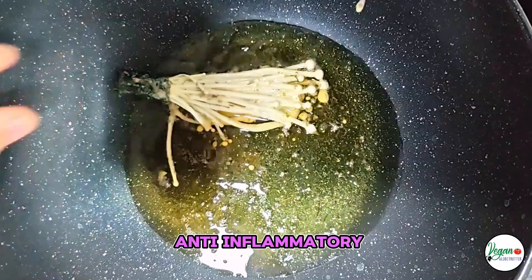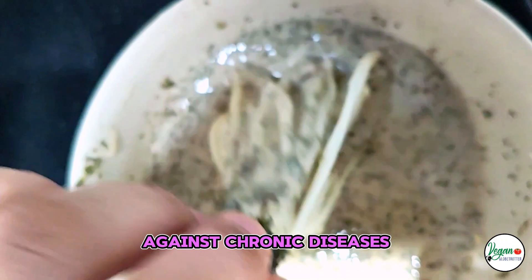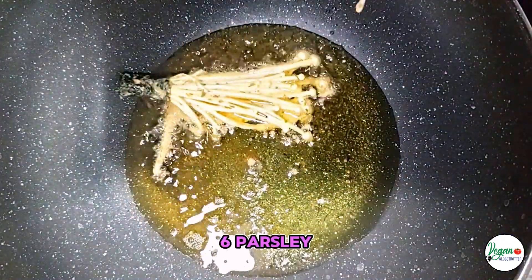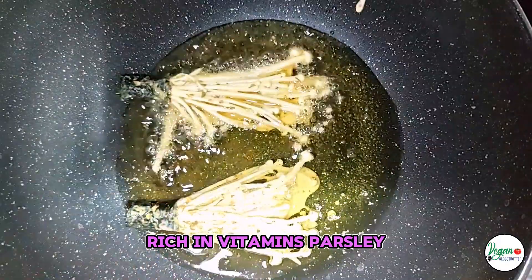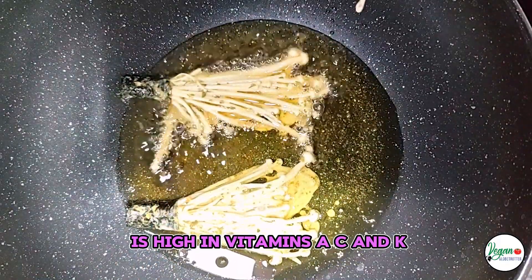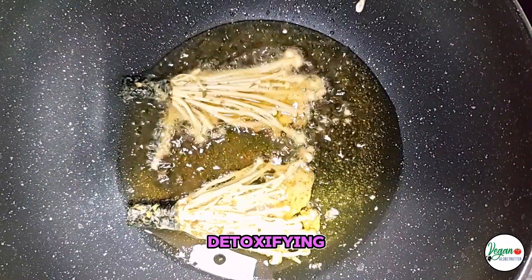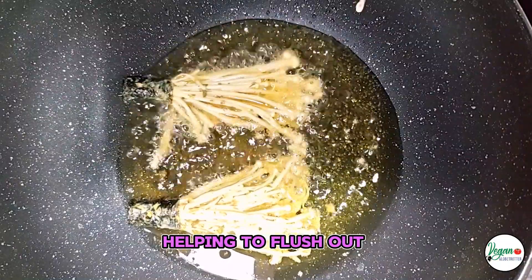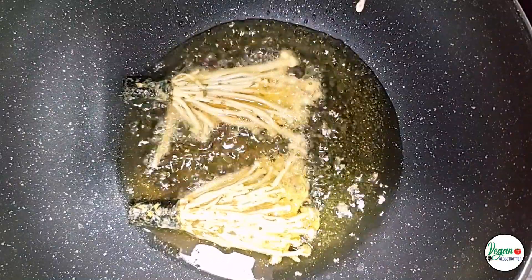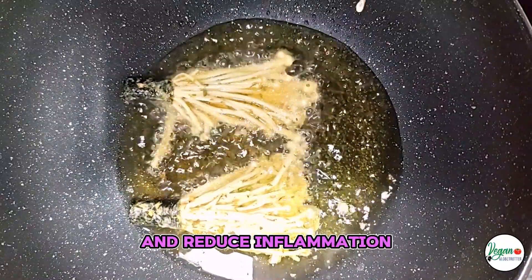Pepper has antioxidant and anti-inflammatory properties that can help protect against chronic diseases. Parsley: rich in vitamins — parsley is high in vitamins A, C, and K, which support immune function, skin health, and blood clotting. Detoxifying: parsley is known for its detoxifying properties, helping to flush out toxins from the body. Antioxidant: it contains antioxidants that protect cells from damage and reduce inflammation.